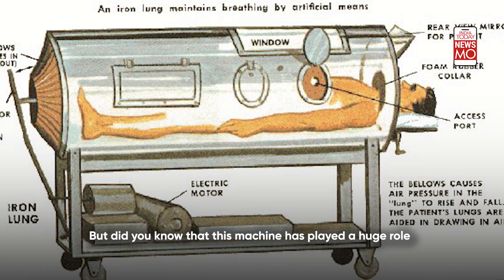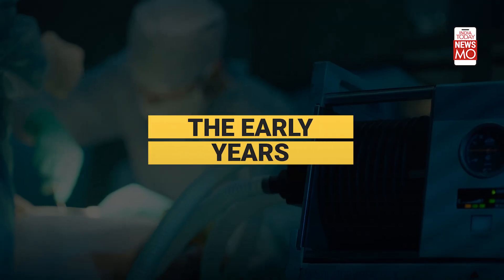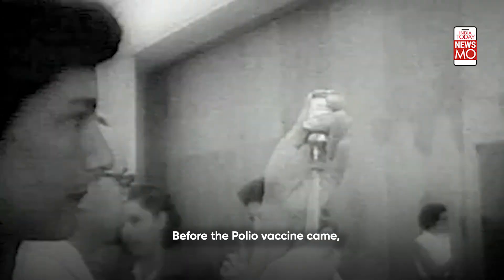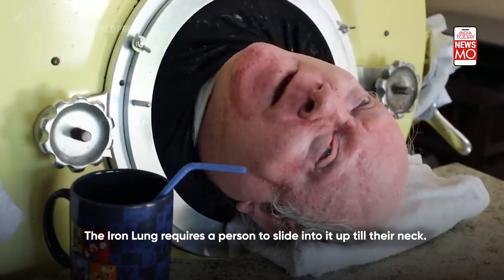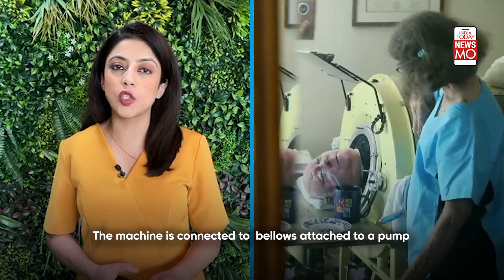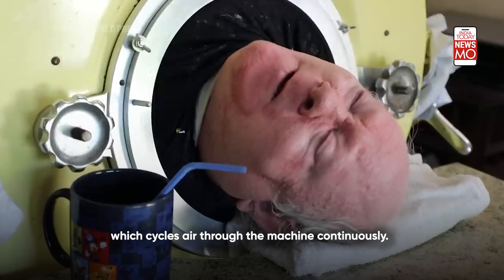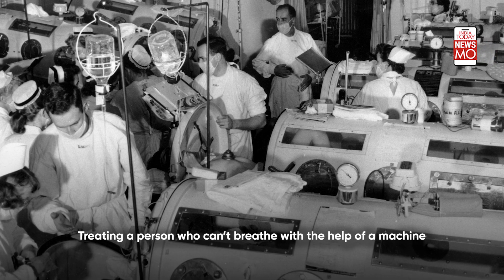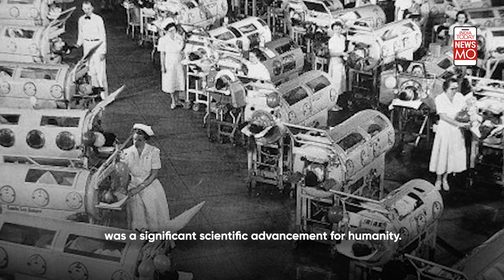This machine has played a huge role in today's medical science. Before the polio vaccine came, the iron lung was the only treatment for severe polio cases. It requires a person to slide into it up till their neck, connected to bellows attached to a pump which cycles air through the machine continuously. Feeding a person who can't breathe with the help of a machine was a significant scientific advancement for humanity.